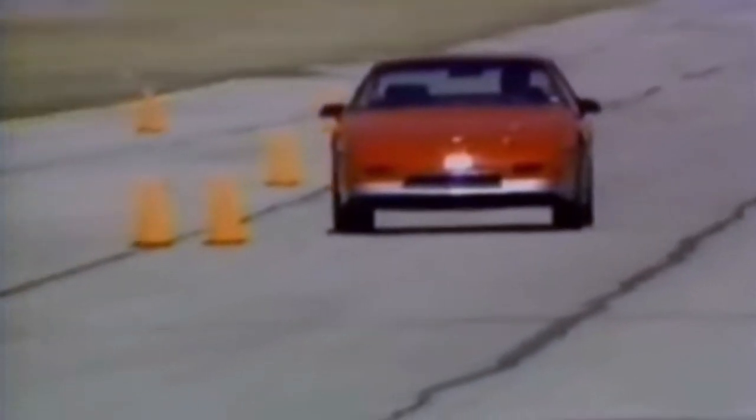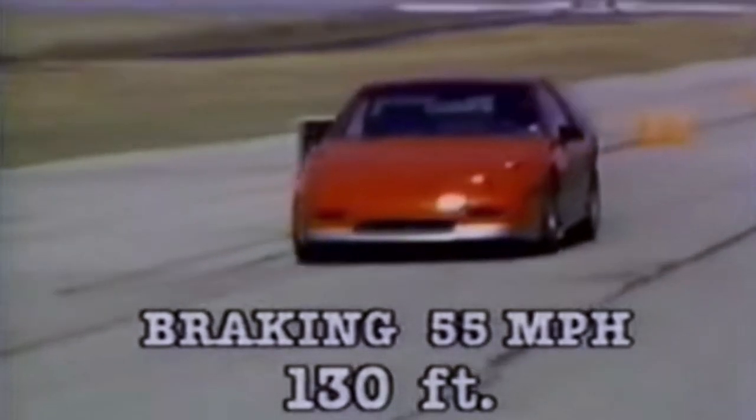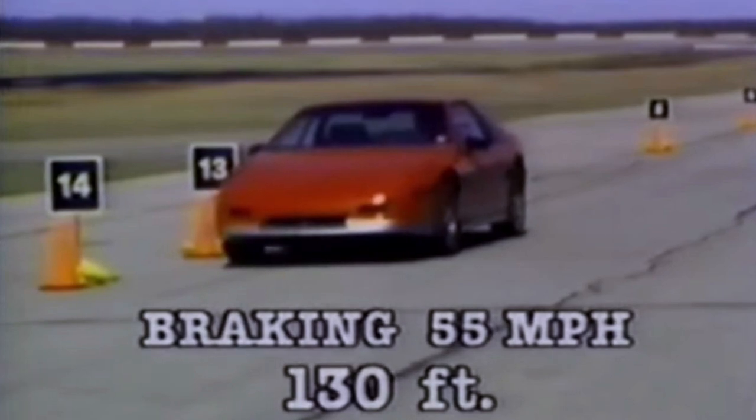Road tests from back in the day showed that the Fiero can stop from 55 miles an hour in 130 feet. That's not good — it really should be closer to 115 feet. There are a number of factors that contribute to that lousy 130-foot stopping distance.